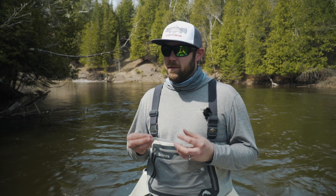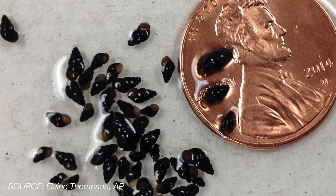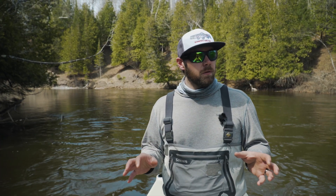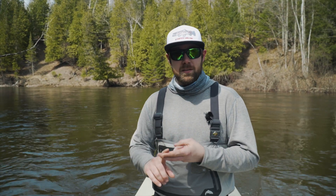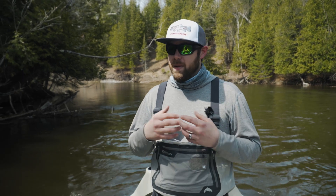New Zealand mud snails are a lot like they sound — just a small snail, amazingly small. They'll fit right on the head of a penny, dozens of them. They can really take over the bottom of a river and out-compete our native macroinvertebrates — our mayflies, our caddisflies, our stoneflies — all the food trout love in our streams. They can out-compete them, and they're very hardy and adaptable even though they're way out of their normal range. They're very adaptable to cold weather, can make it through winters no problem, and they're easy to transport because they're so hardy.